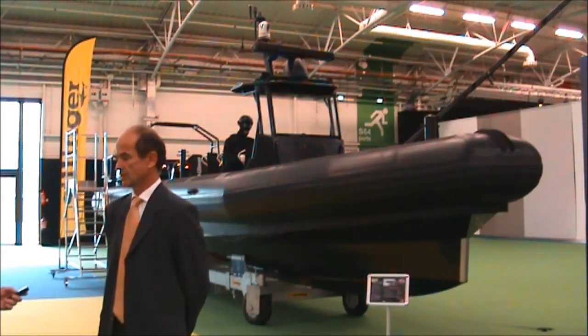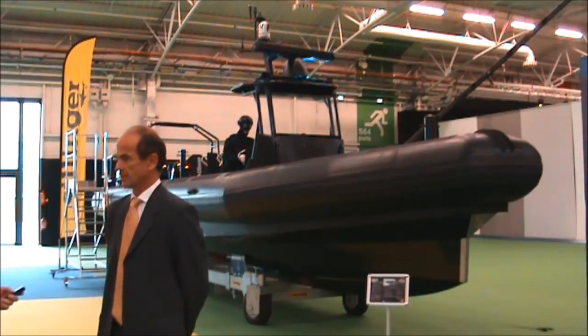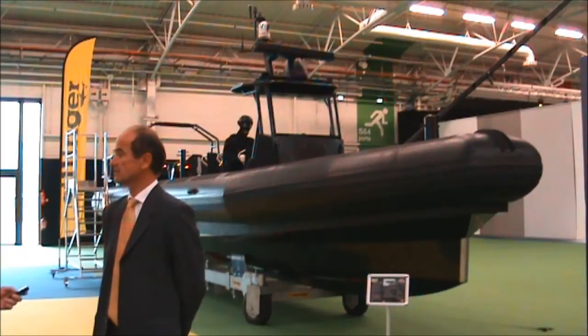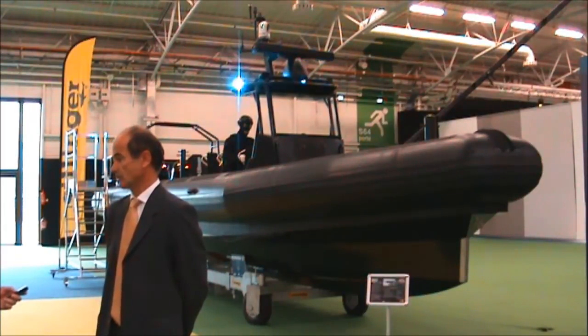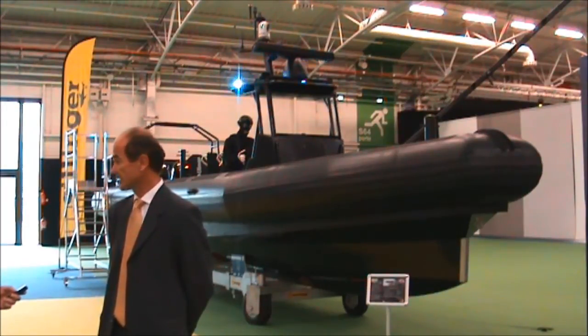We dedicate 80% of our production capacity to military customers, and among those customers, more than 60% is going abroad for various markets — it can be South America, Middle East, Africa, South America, or Asia.